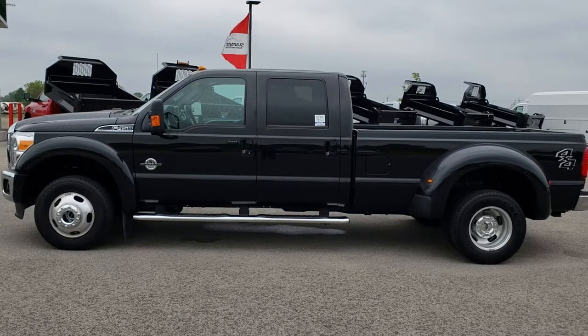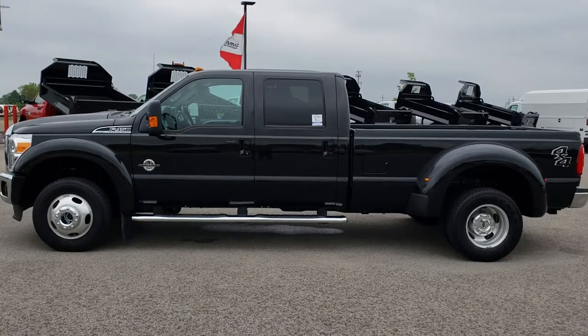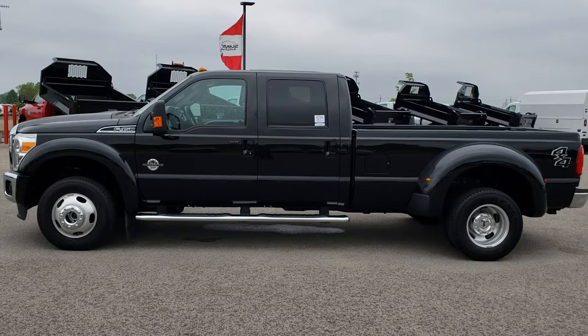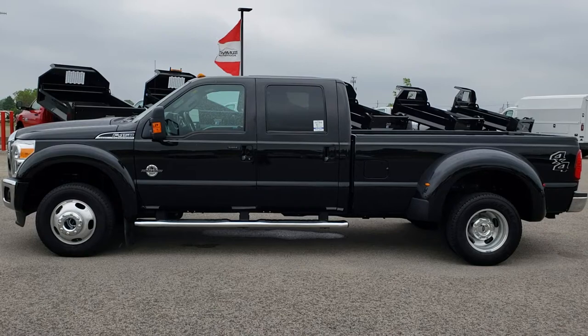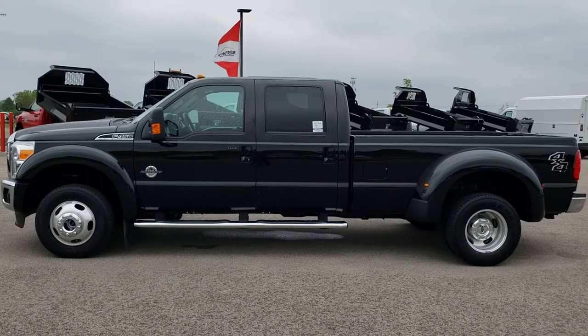If you have not been to our website, on the bottom there's a link to this truck on our website — click those and check us out. We really look forward to helping you with this super clean 2014 Ford F450 Crew Cab Longbox Dual Rear Wheel Power Stroke Diesel. Thanks again.